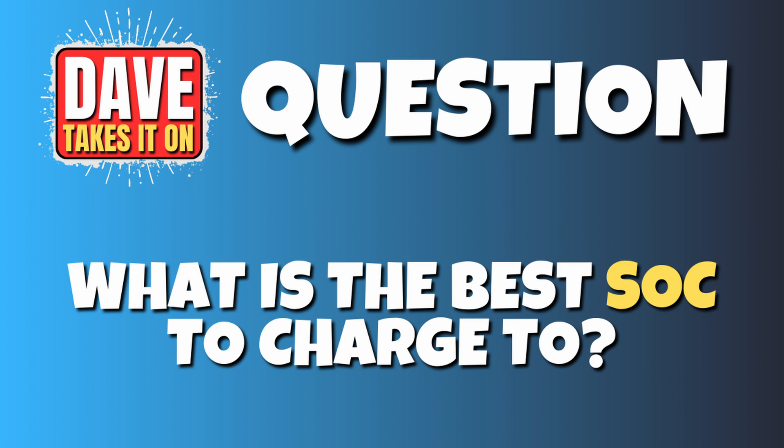What is the best state of charge to charge to? There's so much confusing advice around this — a number of you have asked and unfortunately there's no single answer. First, check what type of battery you have. There are just two types commonly: an NMC, which has higher power density and is used on most mid-range and top-range cars, and an LFP, which has lower power density and is generally used on the base models.